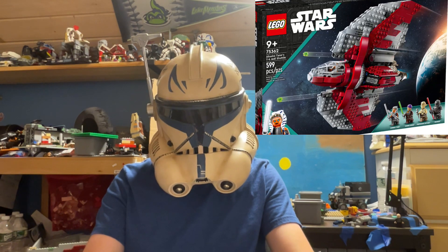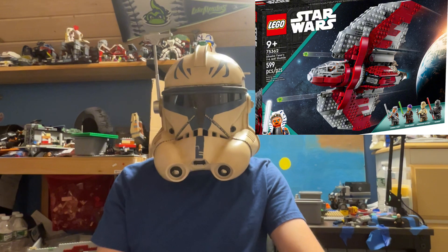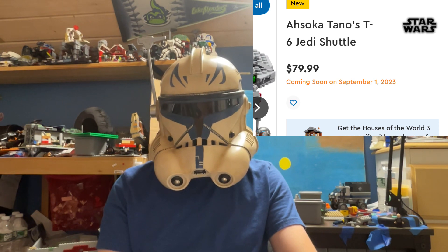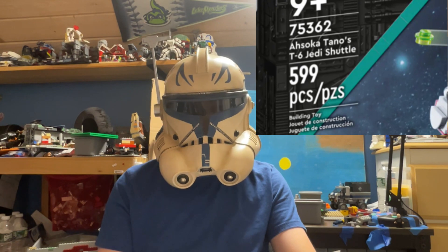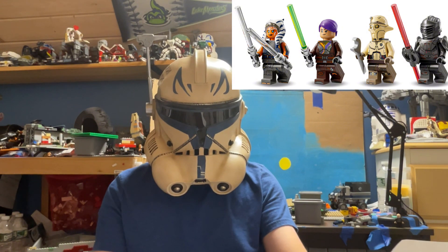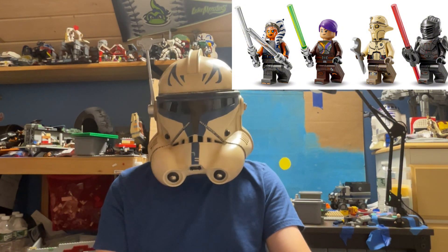Set 75362, Ahsoka's T6 Shuttle, will retail for $80 on September 1st with just under 600 pieces — it's missing one, not sure why. You get four minifigures: Ahsoka, Sabine, Huyang, and Marrok. All these figures look exceptionally well done.